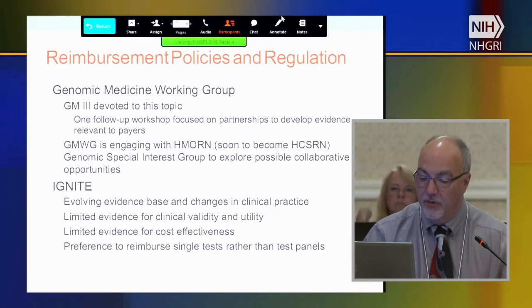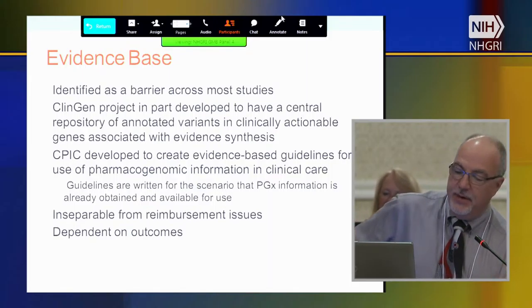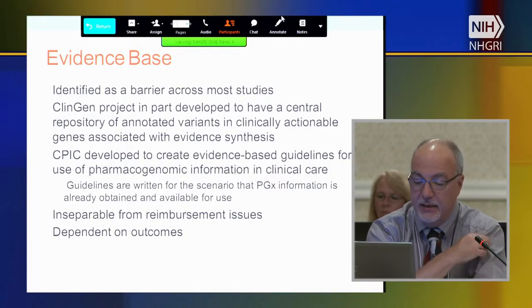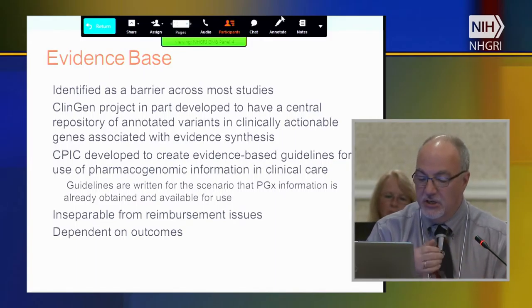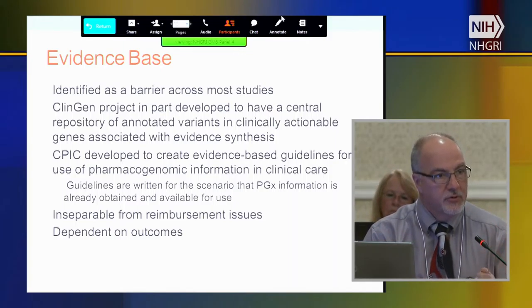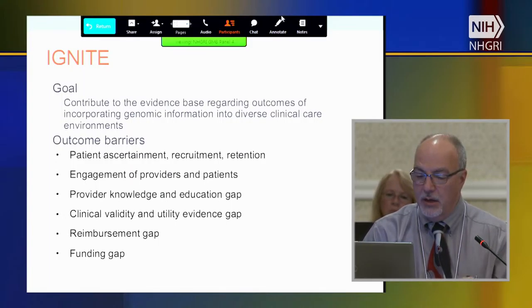IGNITE has been talking about the evolving evidence base and changes in clinical practice, with limited amounts of evidence, and the comment came up about preference to reimburse single tests rather than panels. Evidence base has been identified as a barrier across most of the projects. ClinGen was developed in part to have a central repository of annotated variants in clinically actionable genes associated with an evidence synthesis. CPIC was developed to create evidence-based guidelines for the use of pharmacogenomic information in clinical care. The reality is that evidence issues are inseparable from reimbursement issues, and all of them are dependent on outcomes — a theme we've heard continuously.